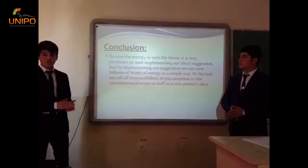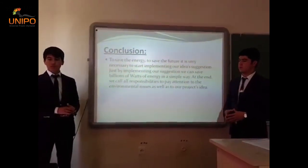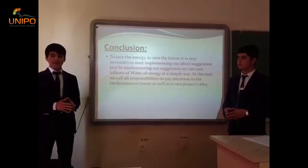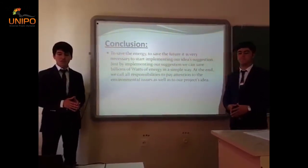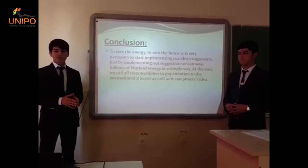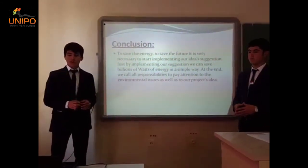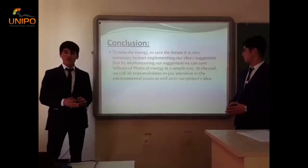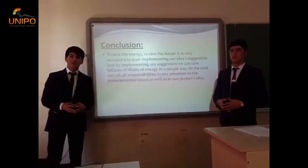In conclusion, we want to say: to save energy is to save the future. It is very necessary to start implementing our idea and suggestion. Just by implementing our suggestion, we can save billions of watts of energy in a simple way. We call on all responsible parties to pay attention to environmental issues as well as to our project's idea. Thank you very much.